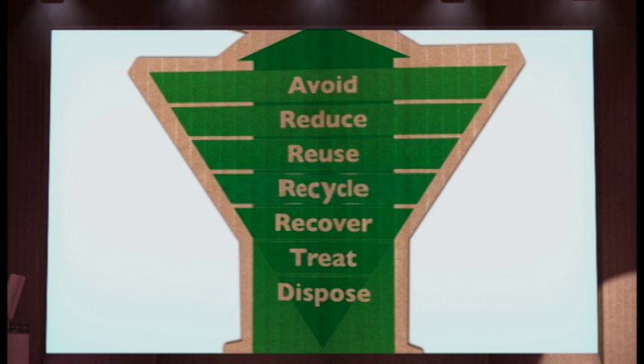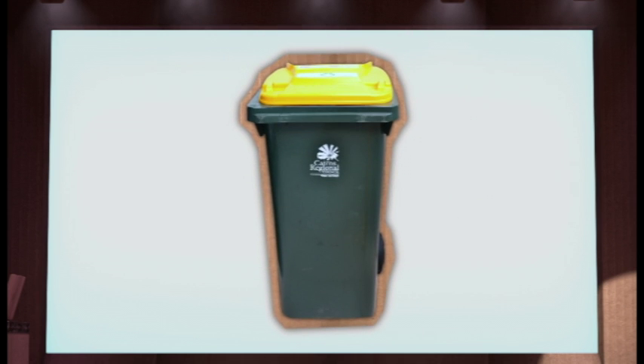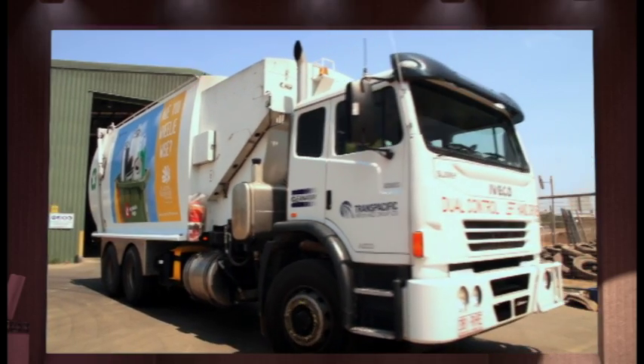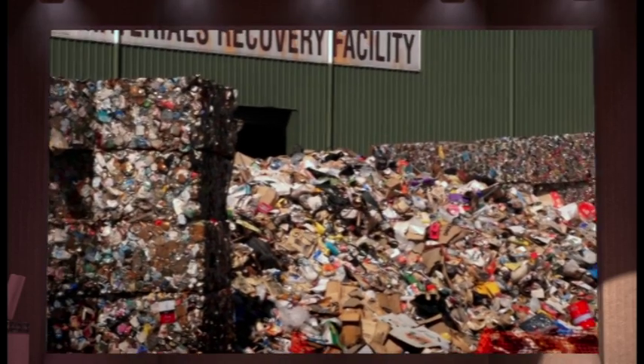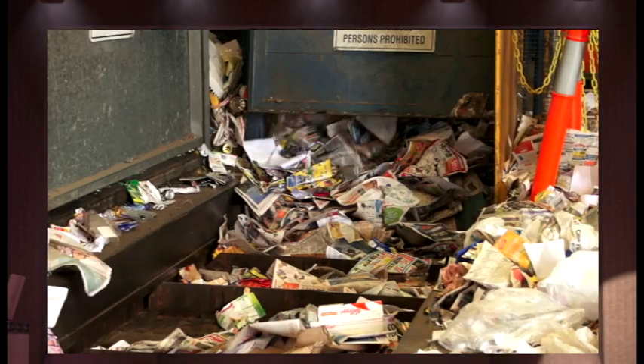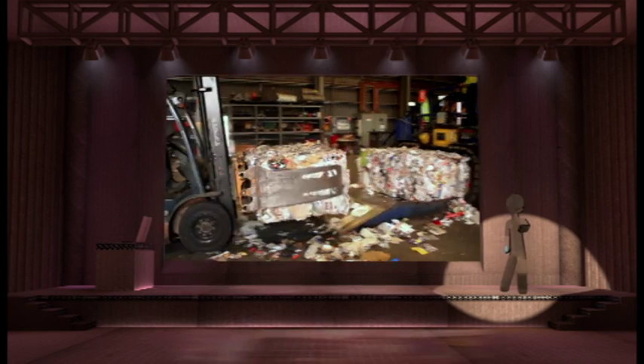Speaking of recycling, it's next on the waste hierarchy. Recyclable items go in your yellow recycling bin. Our recyclables go to the materials recovery facility or MRF at Portsmouth, where they are sorted and then transported to other contractors who reprocess them into new products.